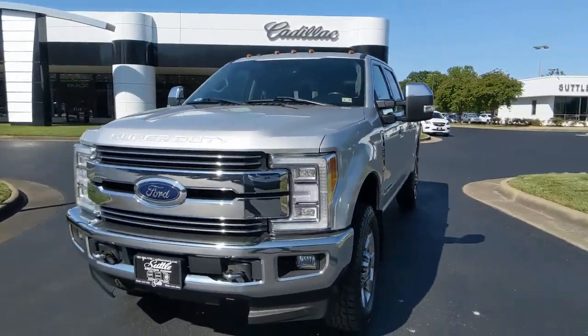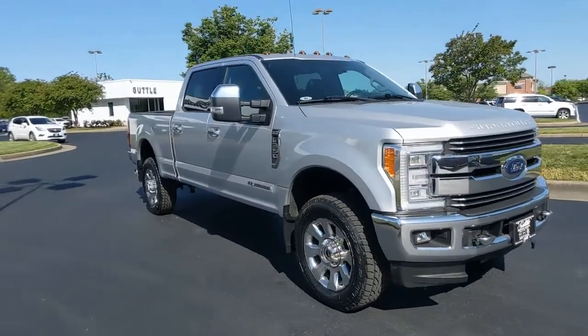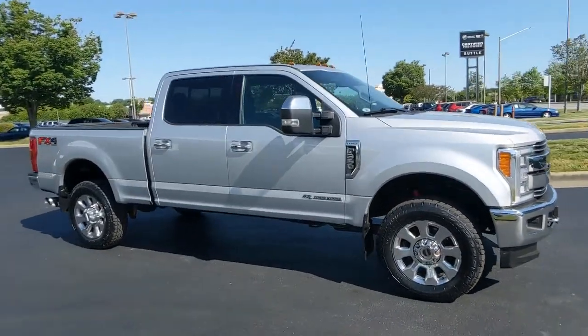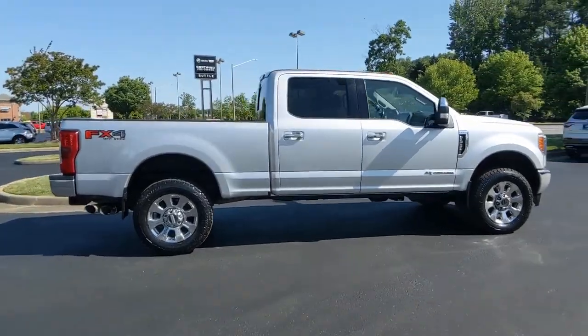You just found the 2017 Ford Super Duty. With less than 150,000 miles on the odometer, this vehicle provides excellent value. If you're going to do it, do it right.